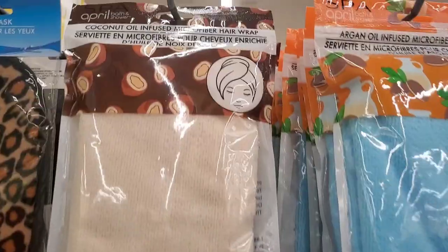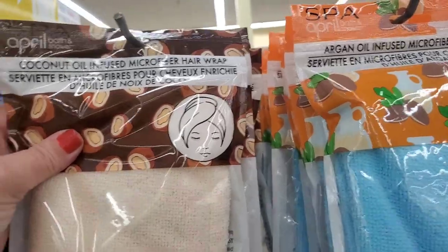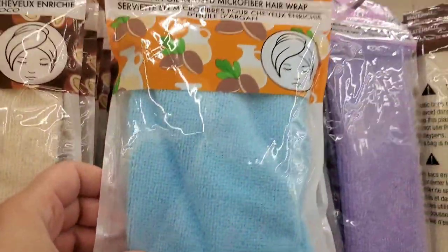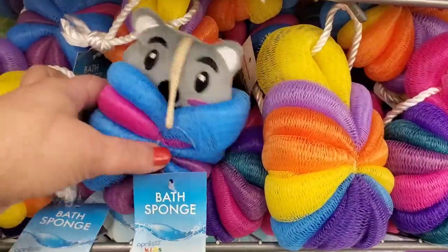Wish list item! I'm really excited to see these coconut-infused microfiber hair wraps or argan oil-infused microfiber hair wraps — these are awesome at a dollar. Here we also have these new bath sponges — check out the cute little stuffy attached to one, and then the rainbow-colored ones. Super cute for basket making.